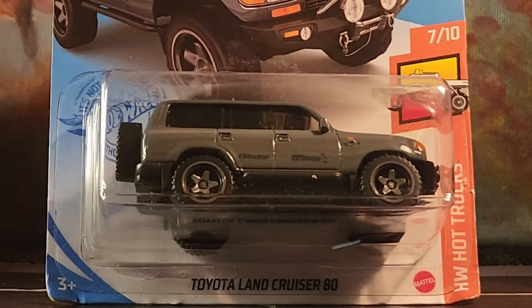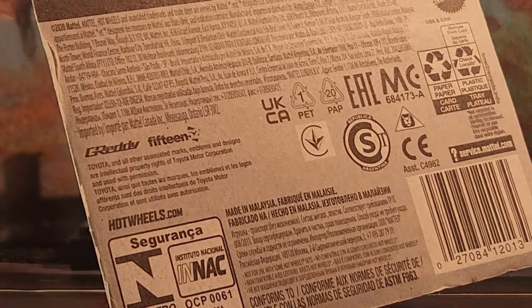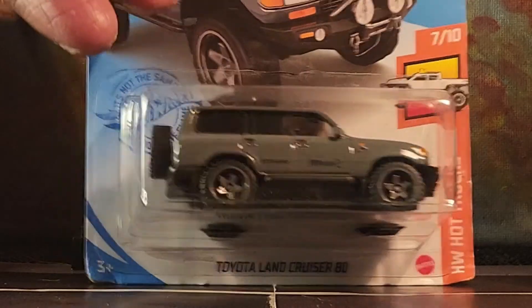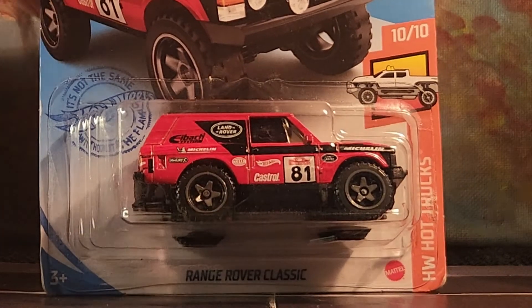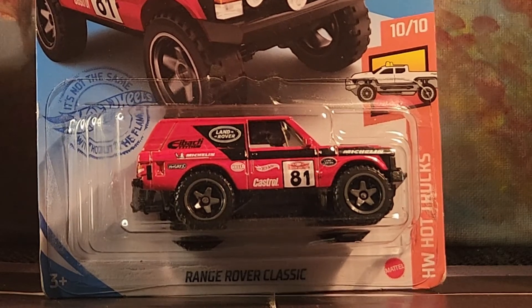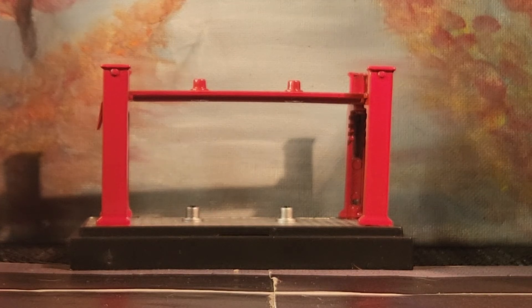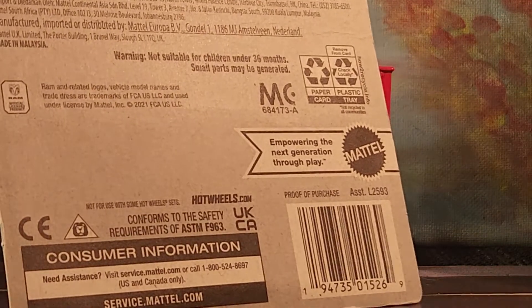We have the Toyota Land Cruiser, and this one is 2021. Then the Range Rover, new for 2021. And the last one, guys — it's the Ram 1500 Rebel, and its copyright date is also 2021.